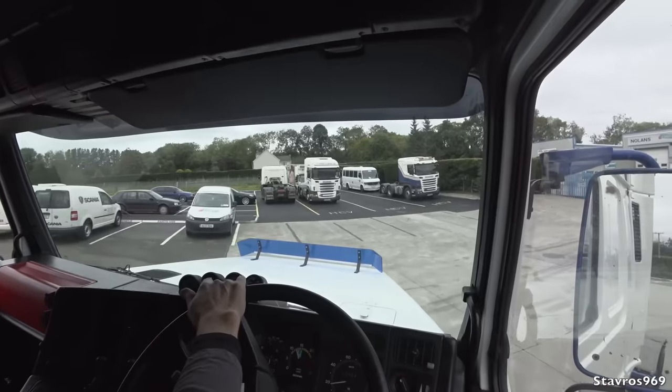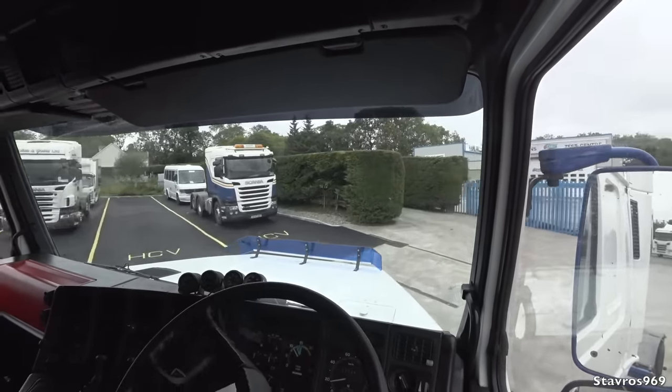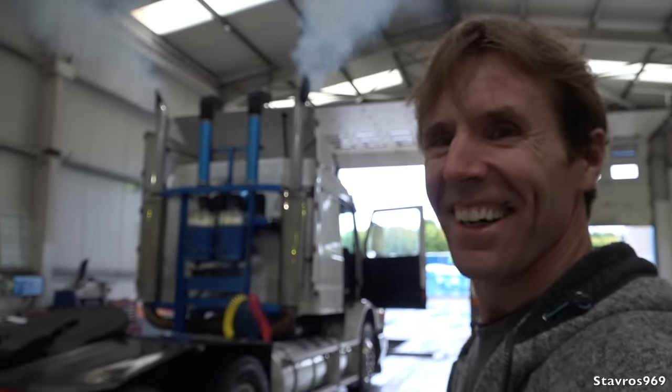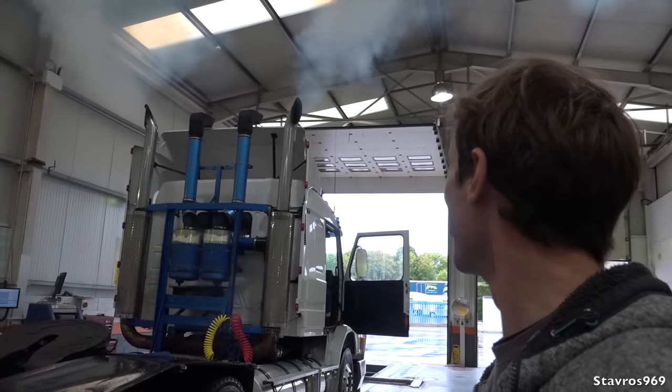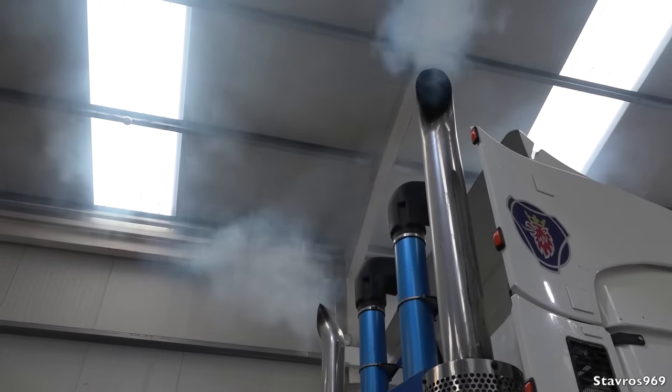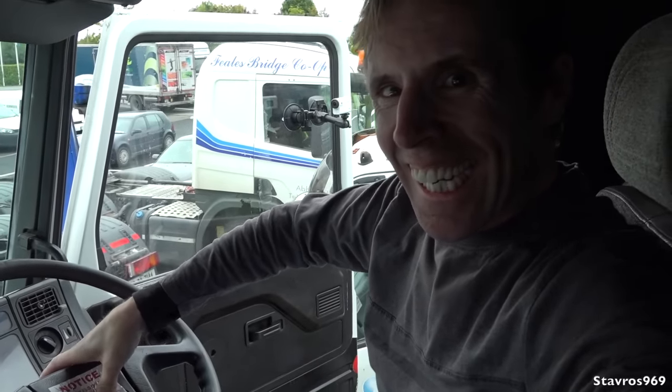I'm just going to park back up now, and maybe we'll have a quick look around the brand new S580 as well. Let's hear what it sounds like indoors. I'm just parked back up — let me give it a few more revs, and we need to hoot the air horn of course. Okay let's turn it back off and take you over to have a quick look inside the brand new S580.